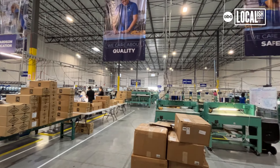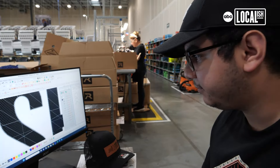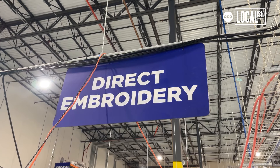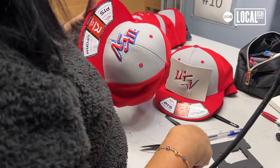Fast forward 30 years later, we do about 150,000 pieces a day that we manufacture and ship daily. We do direct embroidery to the tune of about seven or eight thousand pieces as well a day. It's a lot of product and it's all customized and it's amazing.